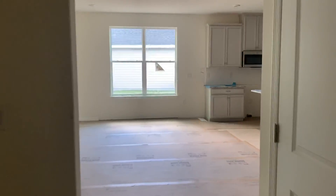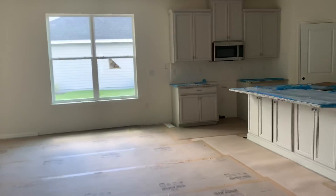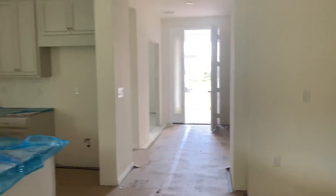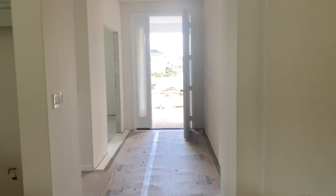Our last bedroom also has a very good size closet. So with our Magdalene: three bedrooms, two and a half baths with a study, 2,443 square feet, with options to convert the study to a full suite with a full bath, as well as a bonus room option — starting at $315,000.